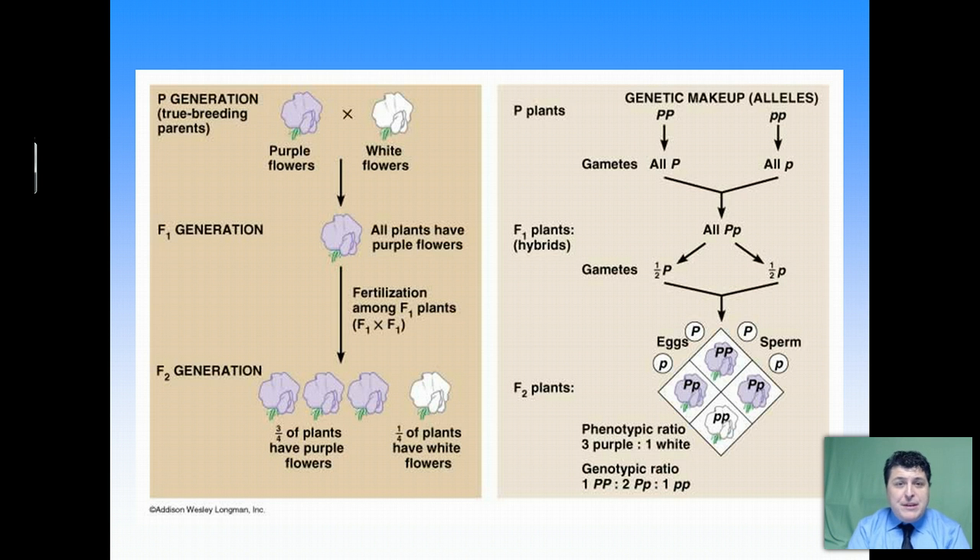With Mendel's discoveries and Reginald Punnett's Punnett square, we can explore the fundamentals of genetics. From here, we'll continue to build on these fundamentals — looking at not only how single traits are inherited from parents to offspring, but how multiple traits are inherited. And then we'll go beyond Mendel to see different ways we can get our traits that Mendel could not have observed in his pea plants. So stay tuned.